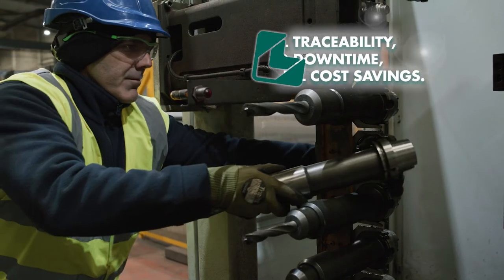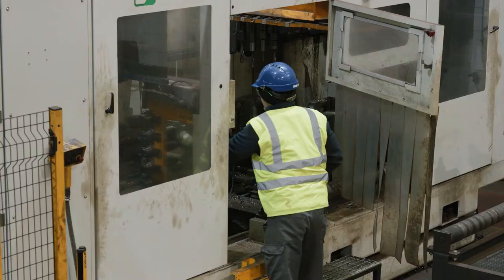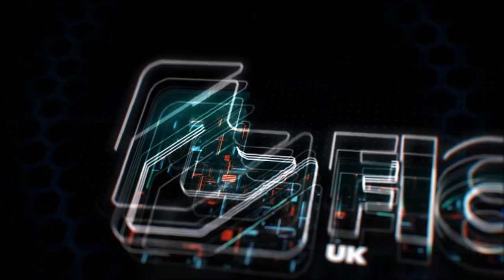Full traceability of stock, zero downtime, and annual cost savings — vital for modern factories. Feachep's vending system can enhance your business.